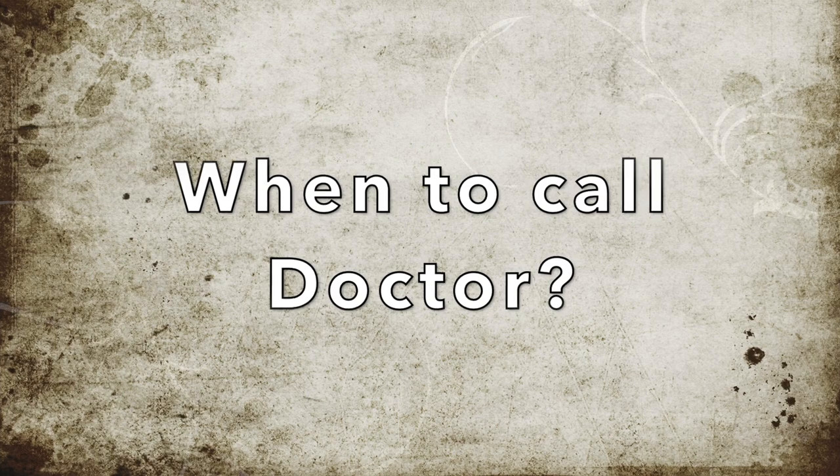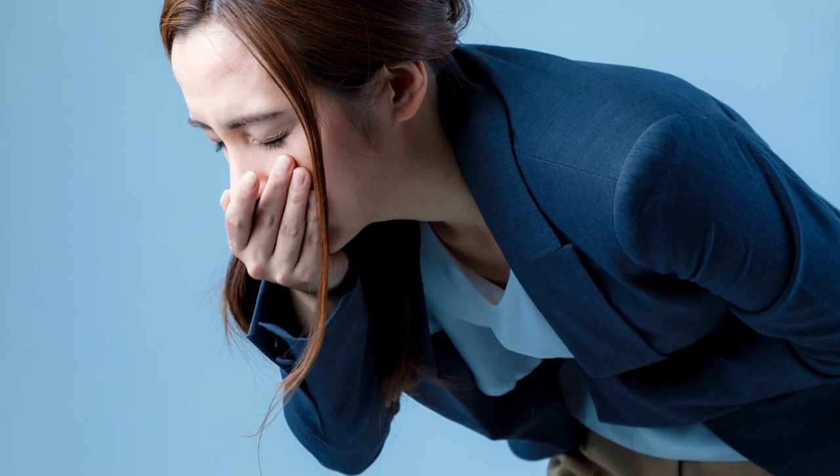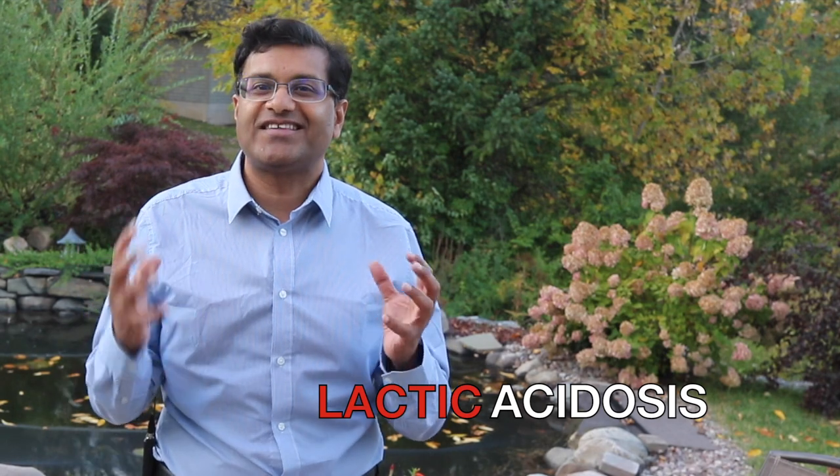When do you have to call your doctor right away? If you're having an allergic reaction to the medication, you'll have feelings of difficulty breathing, shortness of breath, wheezing, a rash, or even hives. You might also have bad stomach pain with repeated episodes of vomiting or diarrhea, or even unusual muscle pain. This could all be signs of a serious side effect called lactic acidosis, when there's too much acid in your blood.